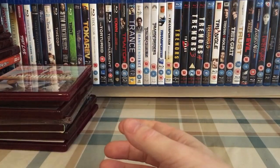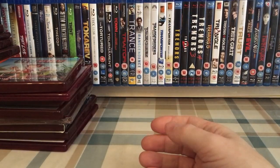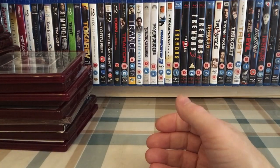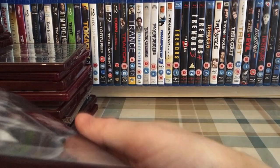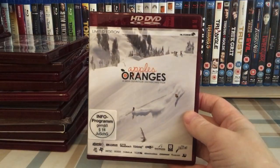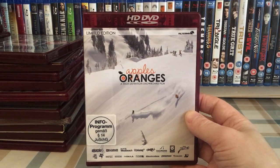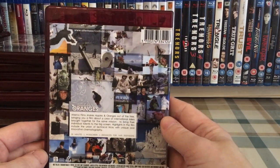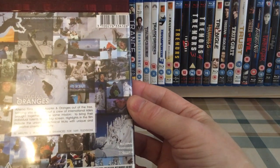Anchorman. The Ant Bully. Apollo 13 — UK release, US release, and Australian release. Apples and Oranges — a German one, basically a snowboarding/skiing documentary. I think I watched it once; I seem to remember it not being very long — yeah, 32 minutes.